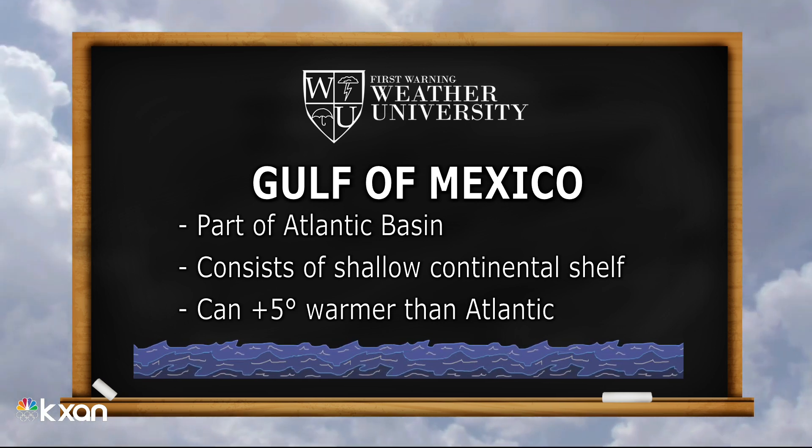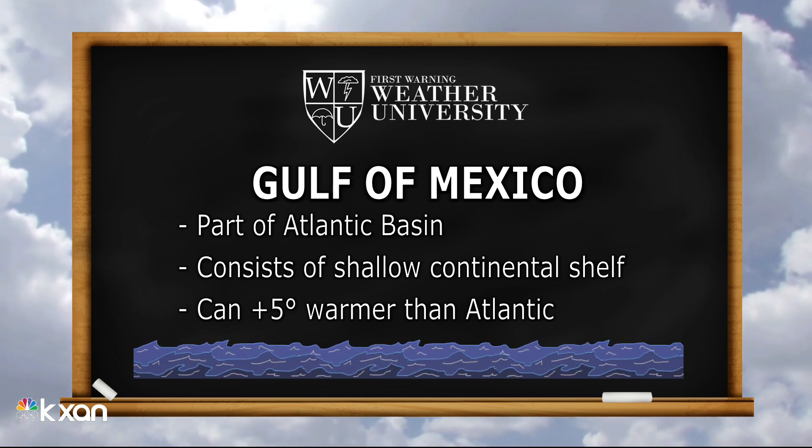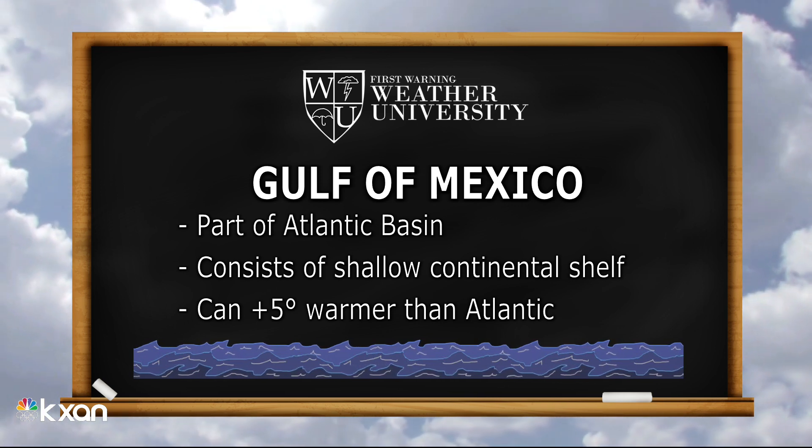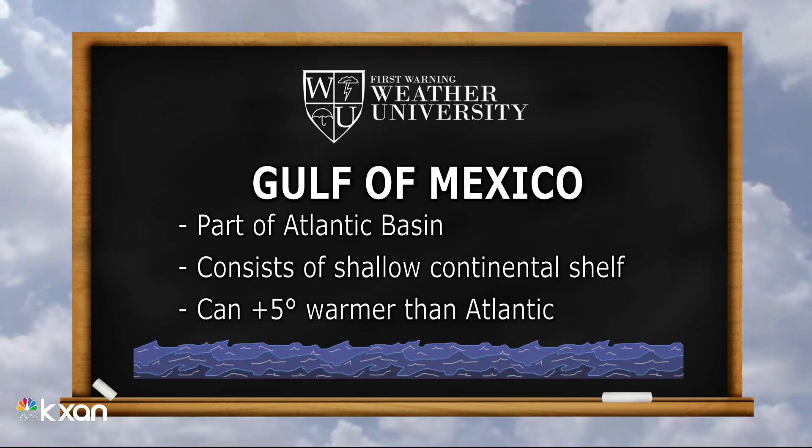Typically those Atlantic waters in the summer can be in the mid-eighties. The Gulf of Mexico coastal waters can get upwards of 90 degrees — I mean, that's like bathwater, right?